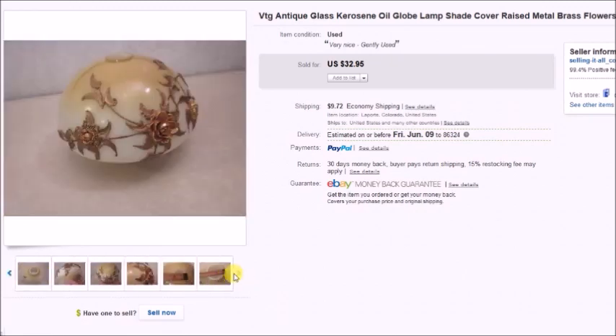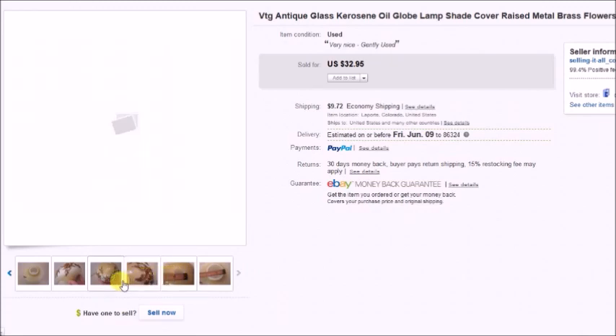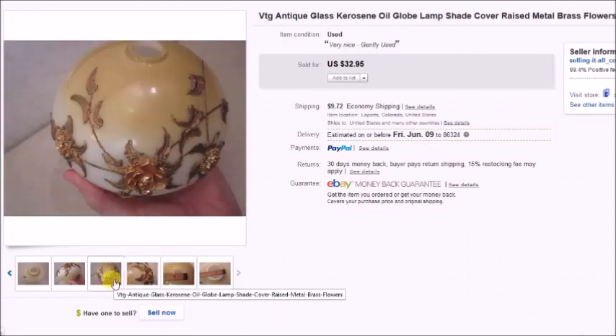It was a very cool piece and not very big at all — quite small. You can see it in my hand in the picture.